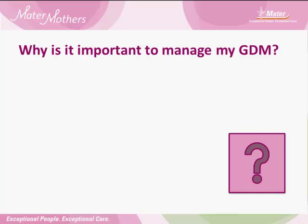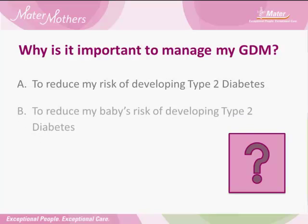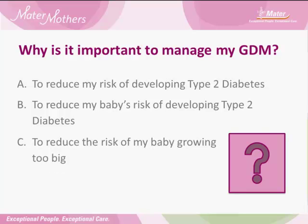Question time. On a piece of paper in front of you, write down the answer to these questions. Why is it important to manage my GDM? Is it A — to reduce my risk of developing type 2 diabetes? B — to reduce my baby's risk of developing type 2 diabetes? C — to reduce the risk of my baby going too big? Or D — all of the above? Write down the answer that you think is correct and we'll discuss your responses at the end of this presentation.